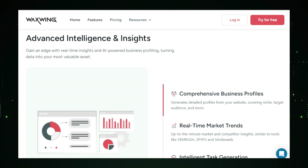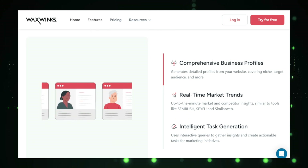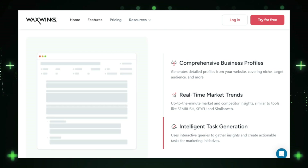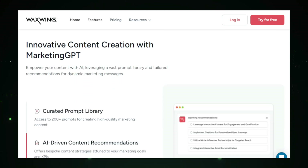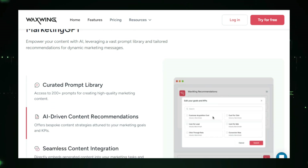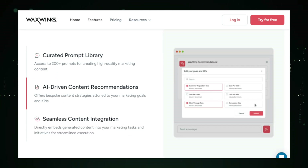Waxwing also includes Marketing GPT, a powerful AI tool for content creation. Whether you need social media posts, blog articles, email newsletters, or ad campaigns, Marketing GPT helps you create engaging and effective marketing copy, saving you time and ensuring your content is always top-notch. Managing your marketing projects is easy with Waxwing's robust project management system. You can track progress, assign tasks, and collaborate with your team, ensuring everyone is on the same page.